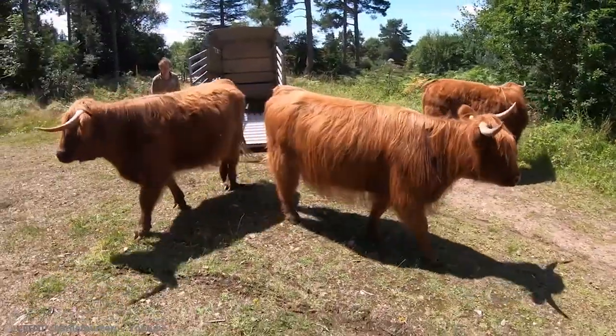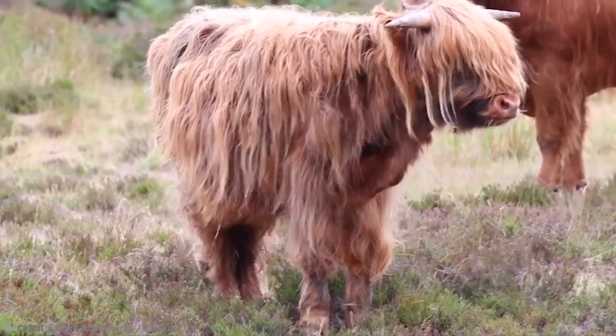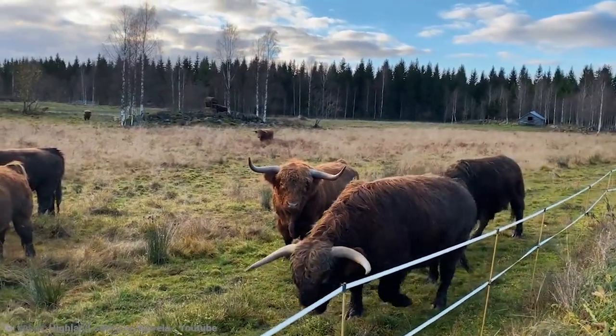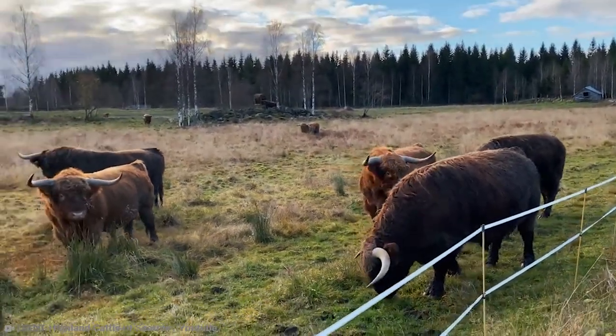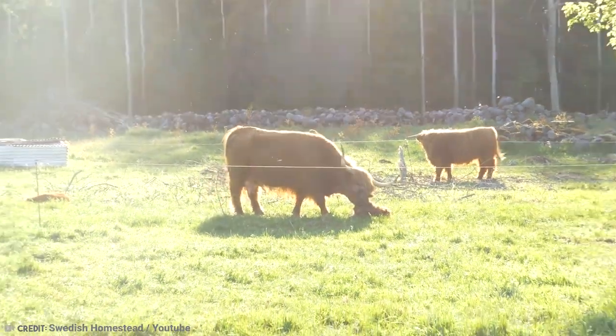The Highland cow is undeniably one of Scotland's finest exports, with even the Queen ordering a few cows to be kept at Balmoral Castle, her Scottish estate. And for many people all over the world, these furry friends taste pretty good too. Again, I'll apologize to the vegans.